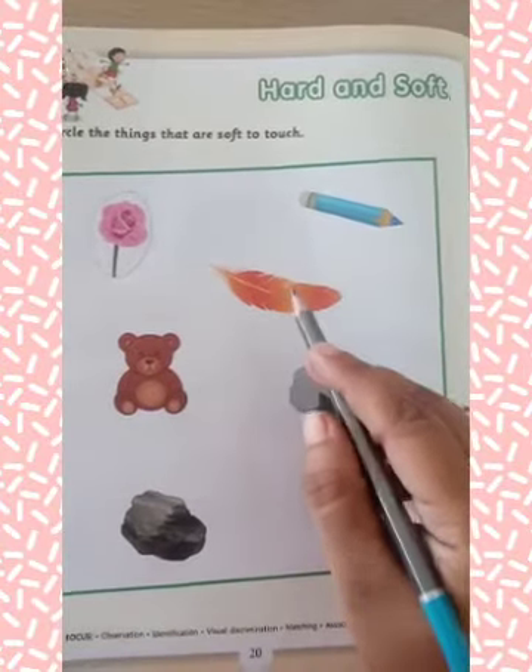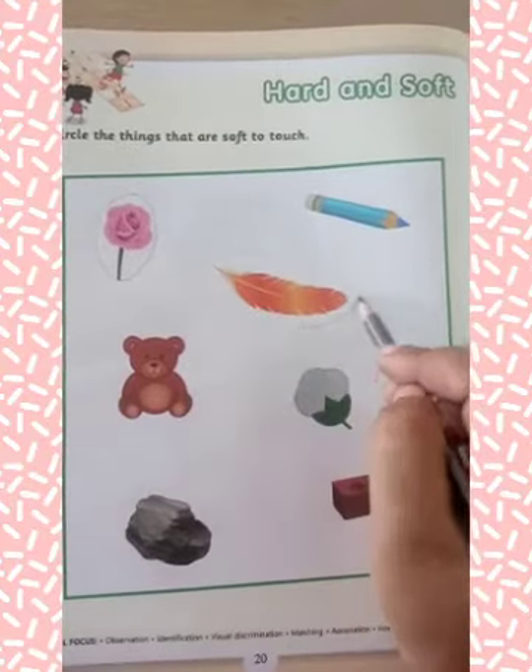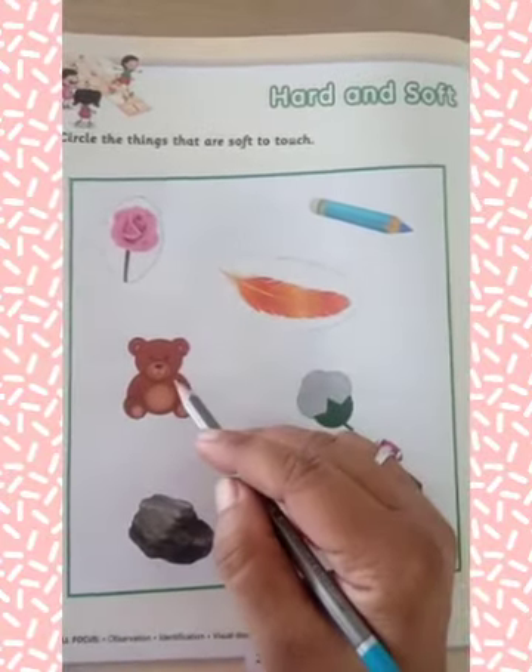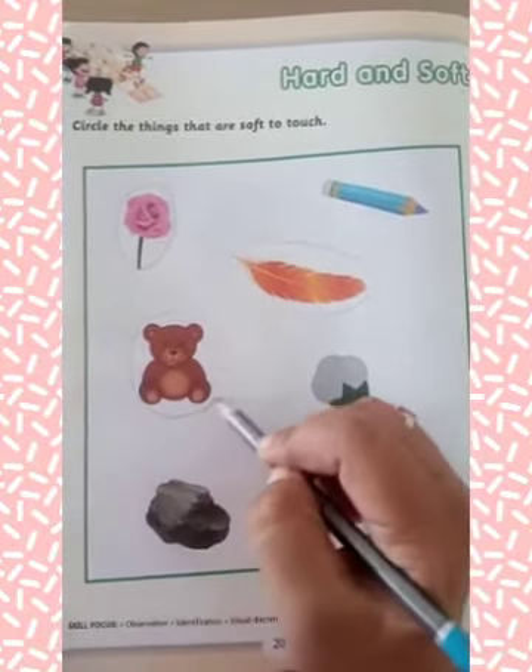Next is feather. This is soft to touch, so you have to circle around it. Now, what is this? This is a teddy bear. Teddy bear is also soft, so you have to circle around it.